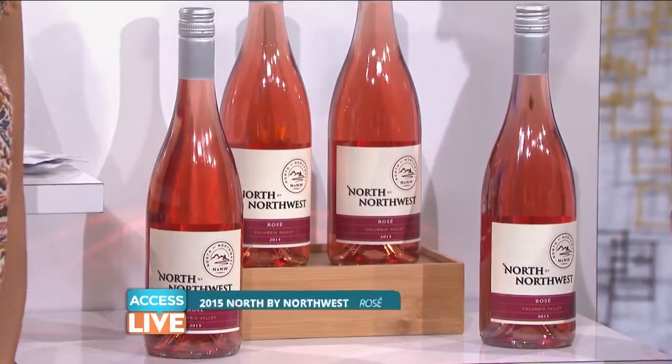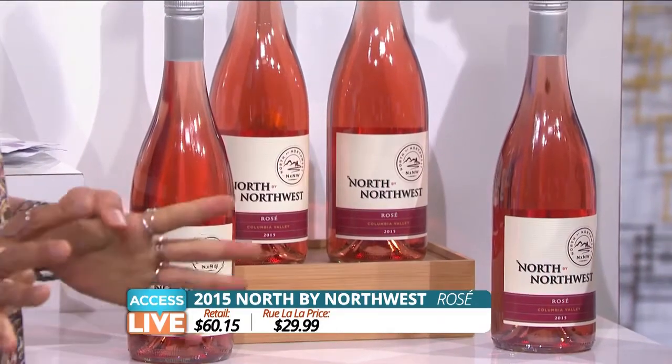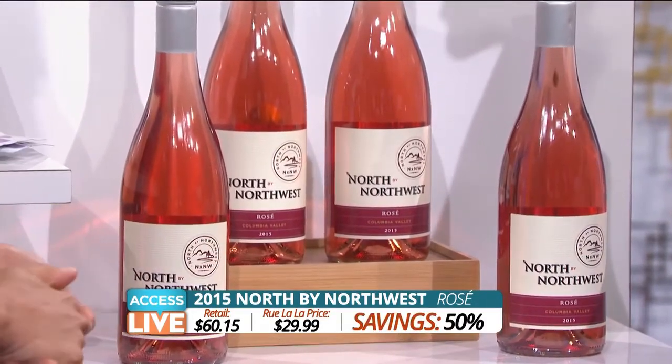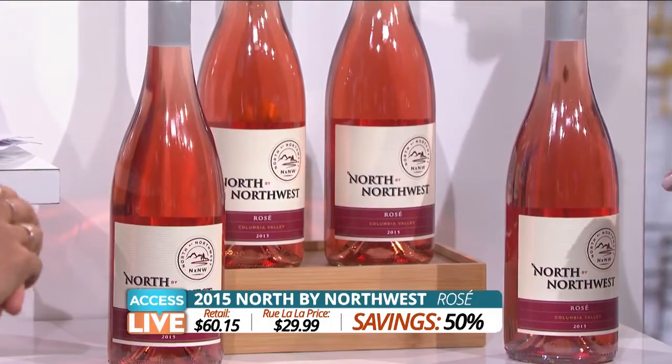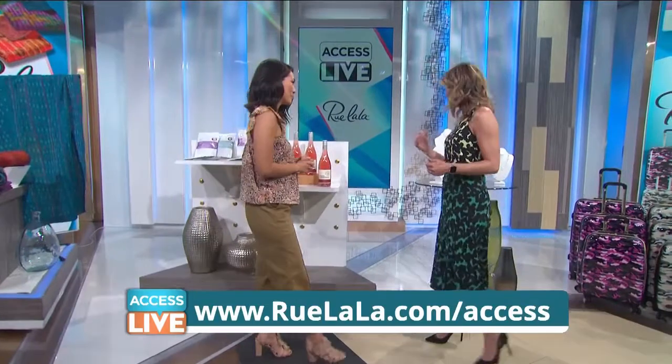The retail price on the set of four is $60.15, but you can get them for 50% off — four bottles for just $29.99. I've had this rosé. It is very good, very refreshing. And it's great for Memorial Day.